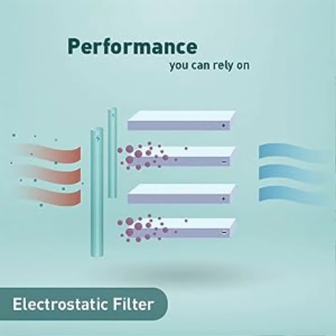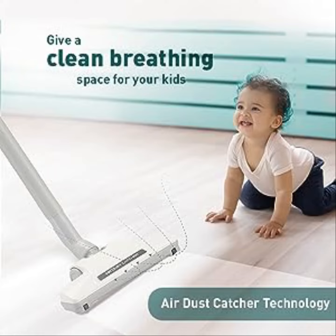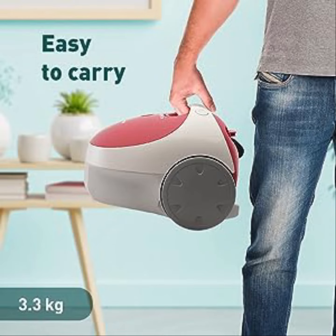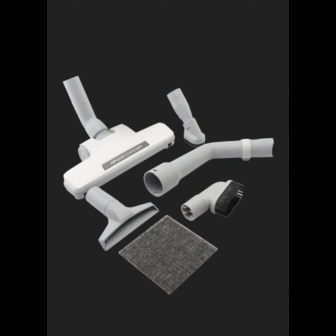It is equipped with 15 multiple attachments and 1400 watts using non-stop suction to deep-clean surfaces in one go. The 15 different attachments give you a variety of options for your cleaning needs, perfectly catering to your daily cleaning requirements.